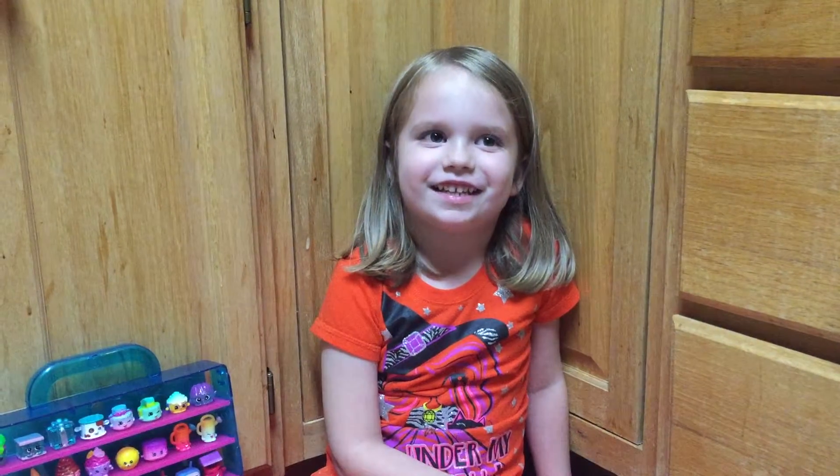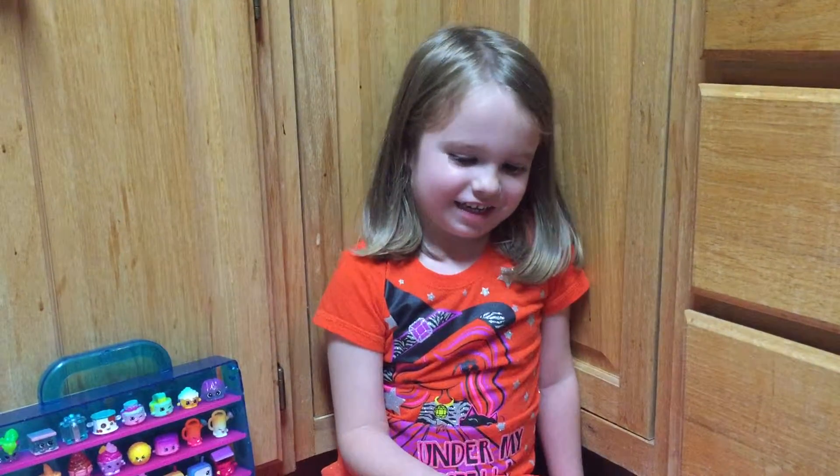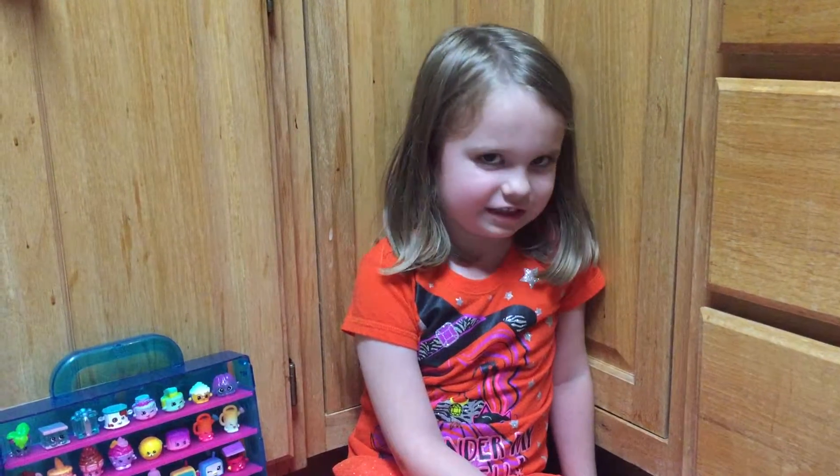Hi, it's Kaylee again. I'm six years old, and I want to show you three more of my favorite Shopkins.